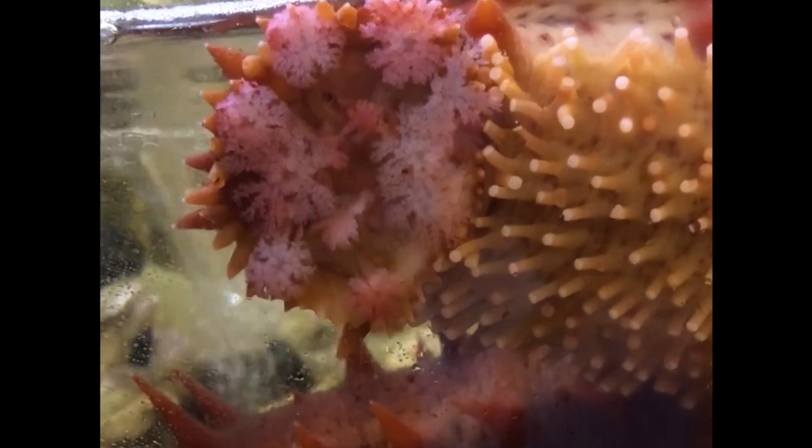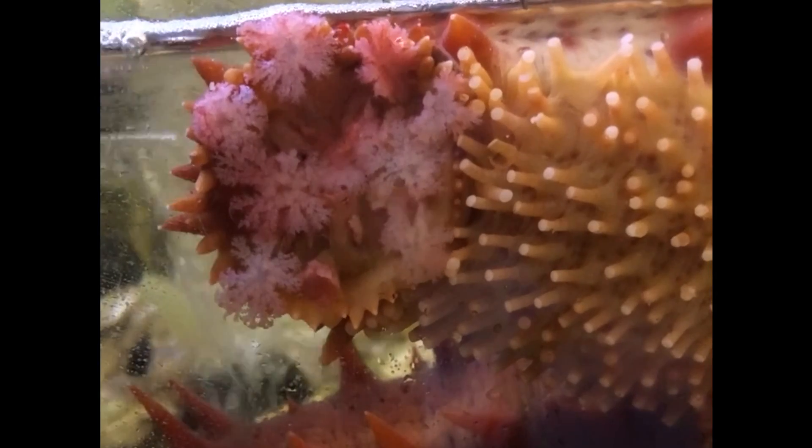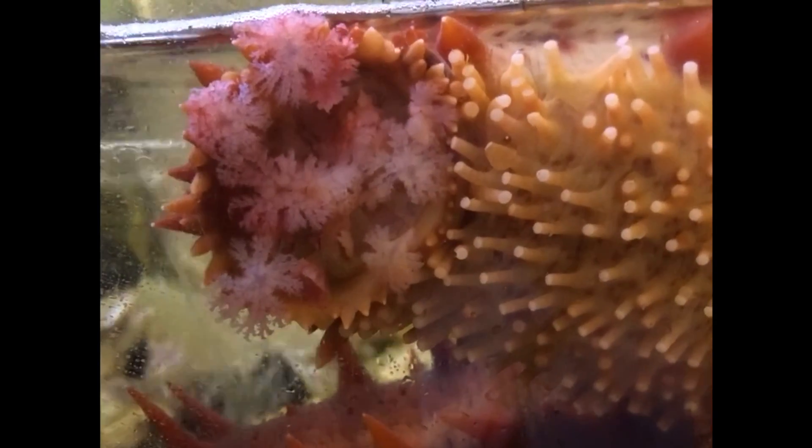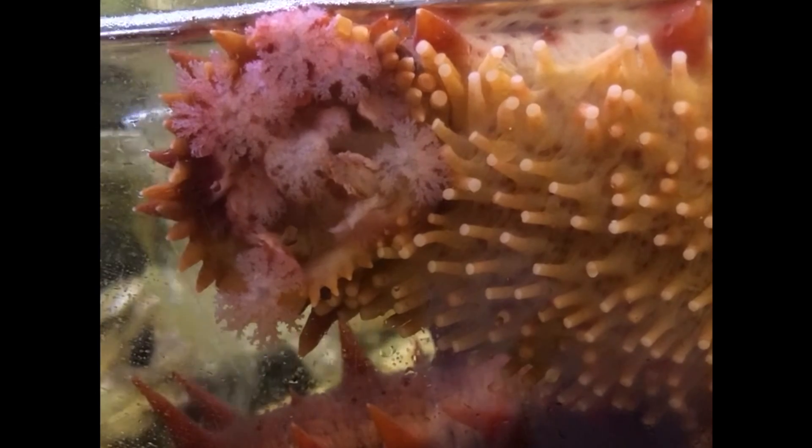For example, some sea cucumbers filter food particles out of the water, and they have feathery, branching tentacles with lots of surface area to catch particles. Others, like this California sea cucumber, sift through sediments for food, and they have more compact, sturdy tentacles that can move pieces of debris.